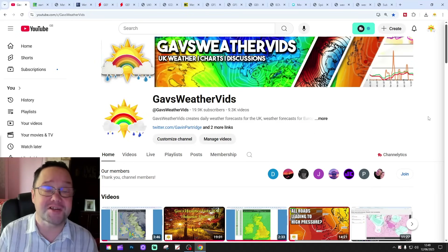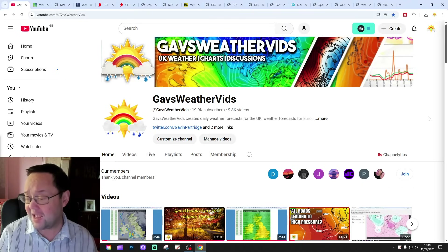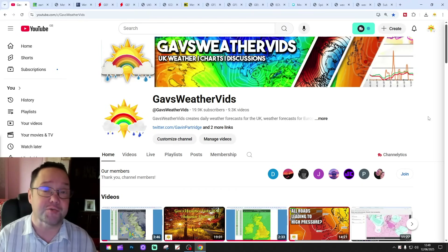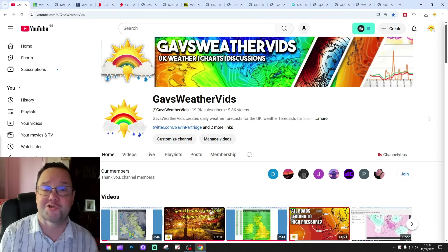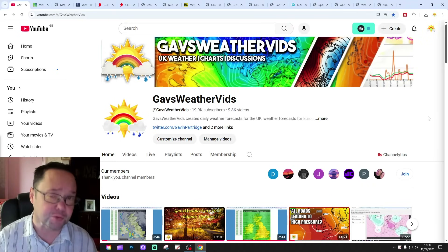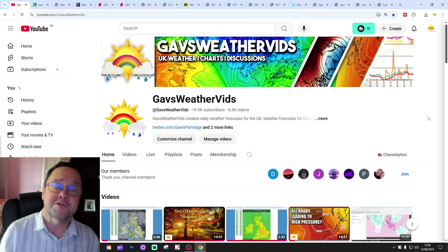Hello everyone, thanks for tuning into today's second video. We're going to have a look at the weather for 10 to 14 days. Day 10 will take us to the 22nd of June, and we'll be able to extend that beyond that with the SNGFS ECM on ensembles. Maybe we'll do around a couple of weeks. We'll have a look at the CFS V2 at the end of the video for the next four weeks.